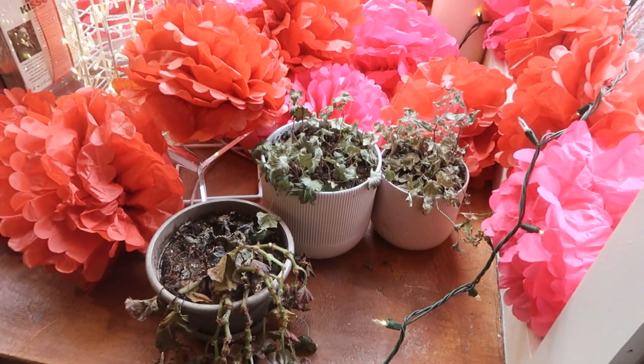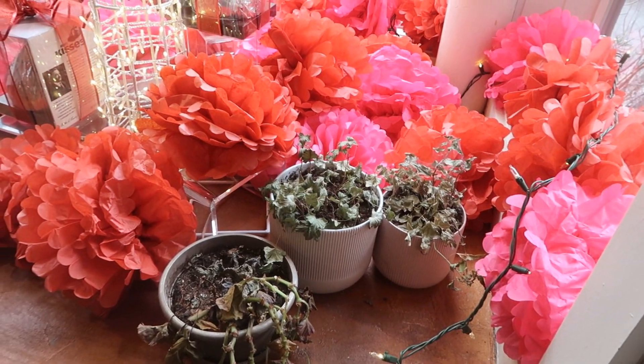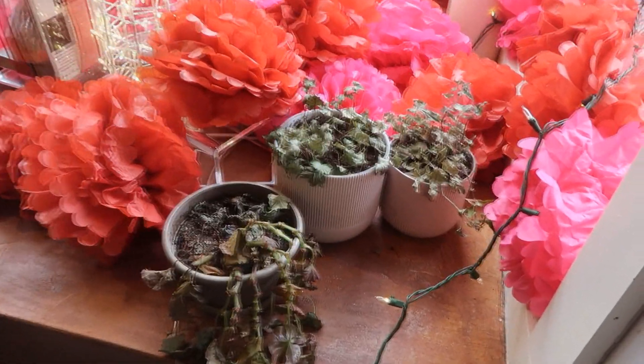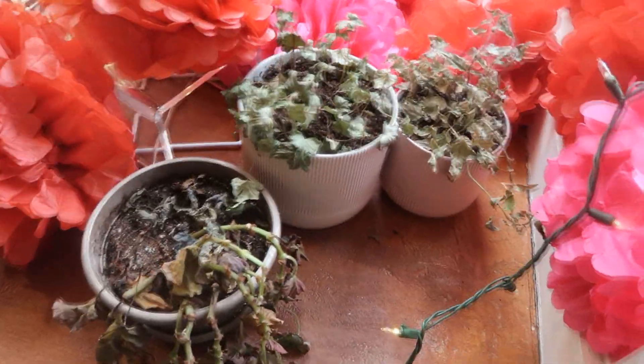These plants were not attended to properly by those who shall not be named, so they're basically dead. I'm trying to bring them back but I'm not optimistic, so it's more of a plant hospice.